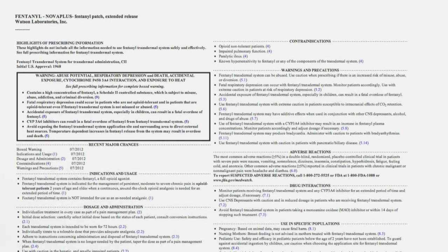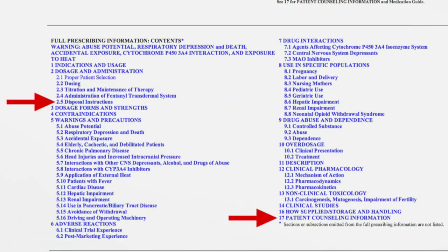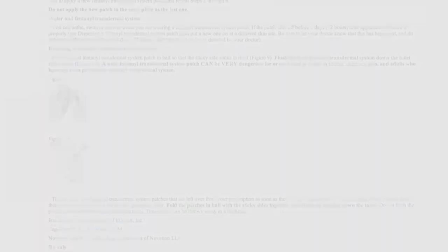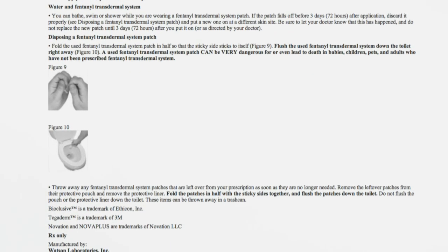If a medicine has specific disposal instructions, that information is typically included in the product's information for patients and caregivers, patient information, patient counseling information, safety and handling instructions, or the medication guide section.